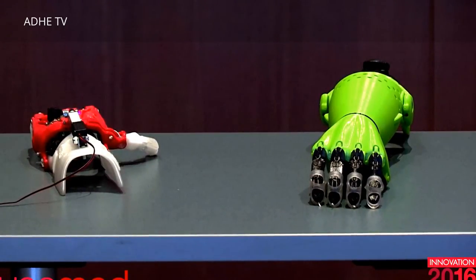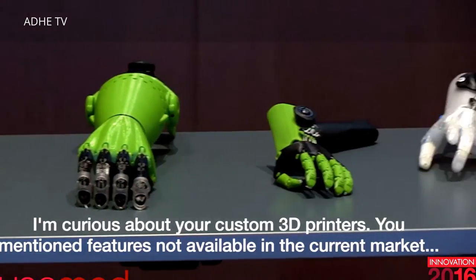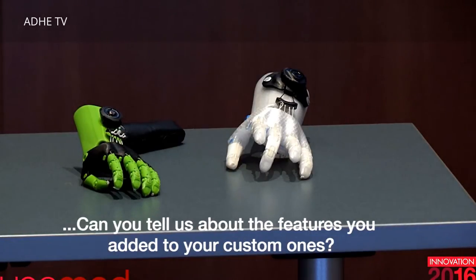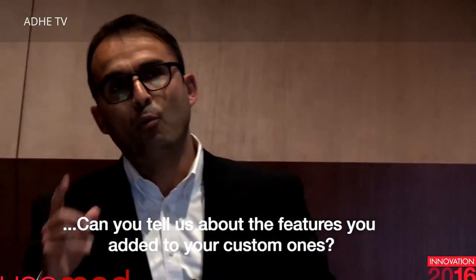Any questions? One question about the custom 3D printers — you mentioned features not available in current 3D printers. Can you talk about which features you added? The most important one is that we are experimenting with antibacterial materials.